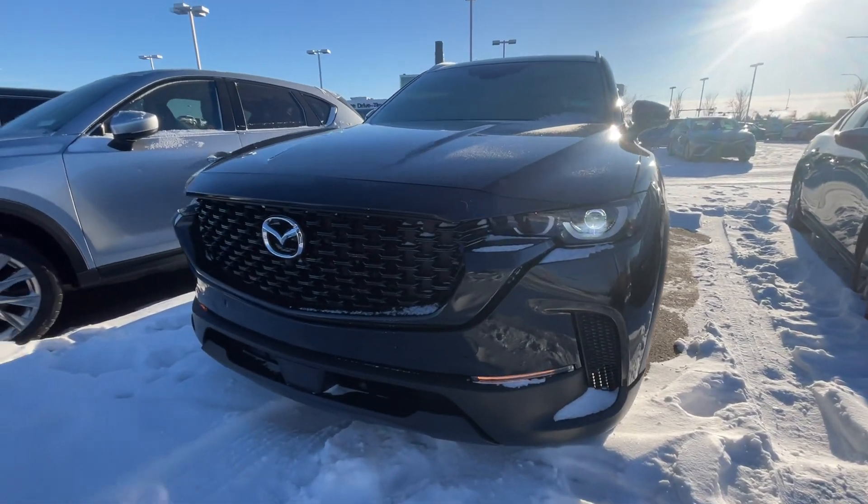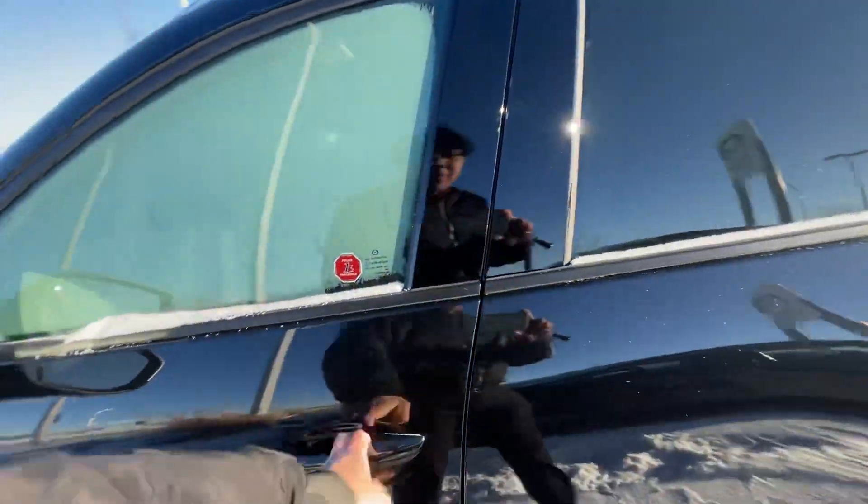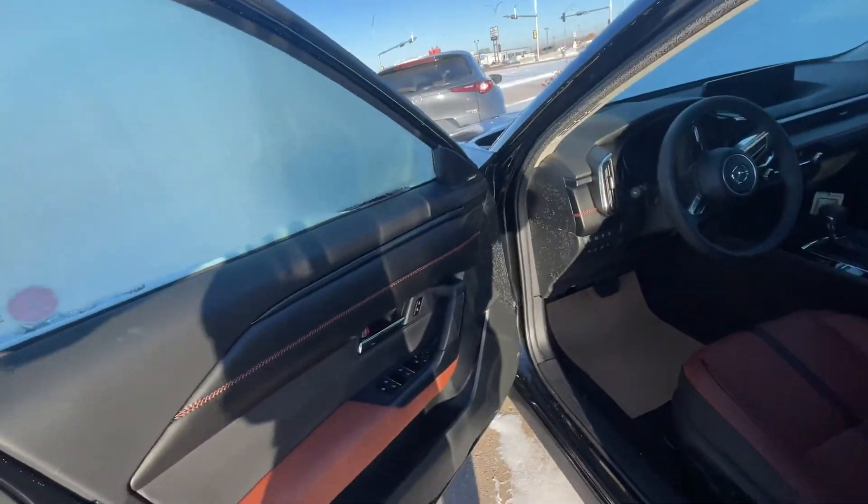Look at your LED headlights, front and rear parking sensors, 360 cameras. So it's the same as the turbo version that we drove, except this one is not turbo.